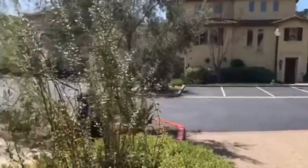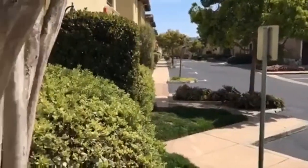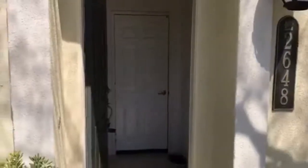Here we are in the Escala community located within Mission Valley. We're off at 2648 Piantino, looking at this two-bed, two-bath townhome with a two-car attached garage. The living quarters are on the second floor, and we've got the master bedroom on the third.